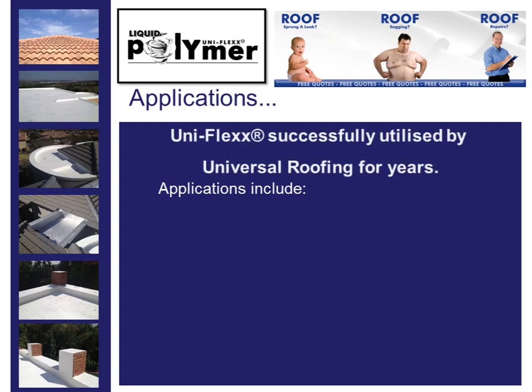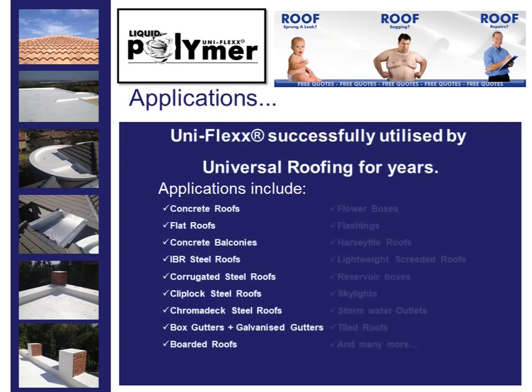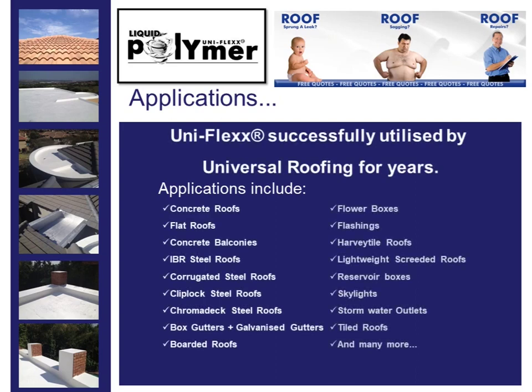Uniflex has been successfully utilized by Universal Roofing for years. Applications include concrete roofs, flat roofs, concrete balconies, and high bar steel roofs.